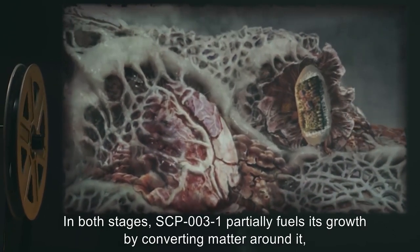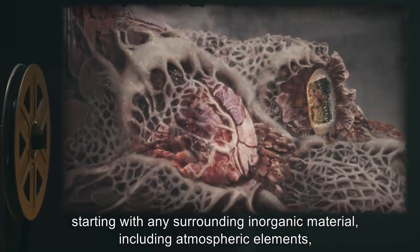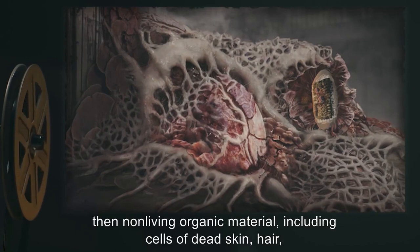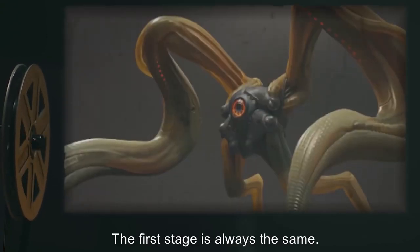In both stages, SCP-003-1 partially fuels its growth by converting matter around it, starting with any surrounding inorganic material, including atmospheric elements, then non-living organic material, including cells of dead skin, hair, chitin, enamel, keratin, and other biological materials. The first stage is always the same.